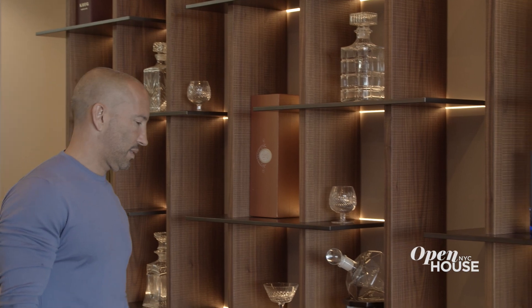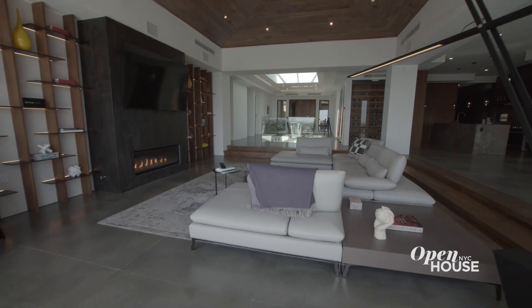I hope you guys enjoyed the tour. There were lots of amazing things to see inside. I'll see you at the next house.